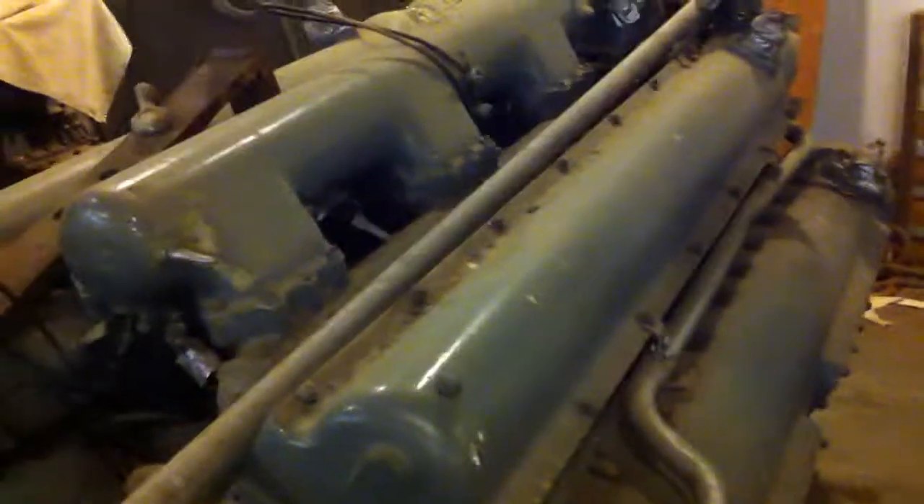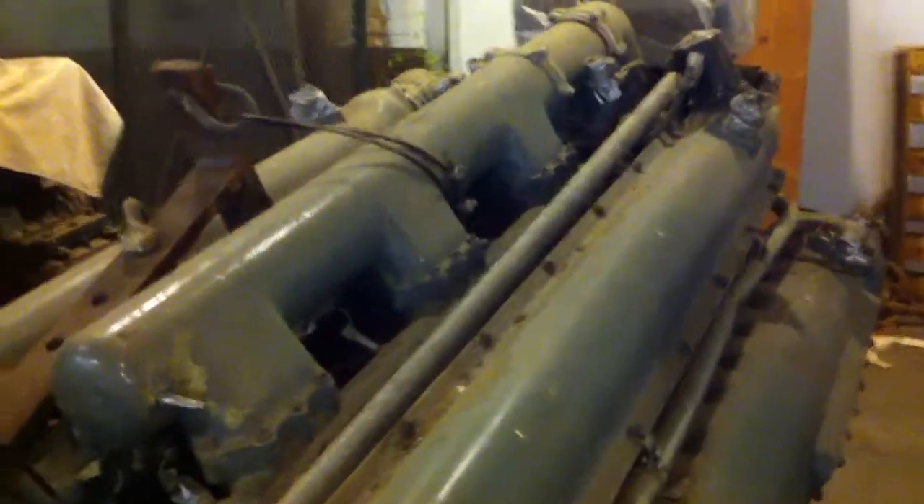The boats themselves went under a lot of development, and alongside was the development of this engine. What initially hit the market in 1942 was producing 1,250 horsepower. By the middle of the war it had pushed past 1,300 to 1,500, and by war's end was producing at or nearly over 1,800 horsepower.